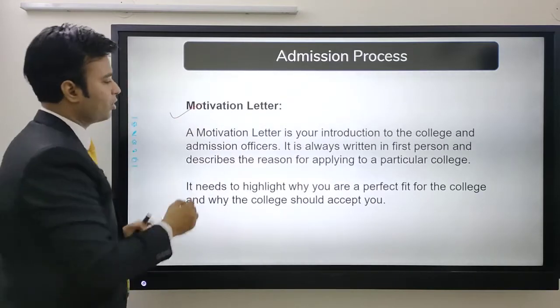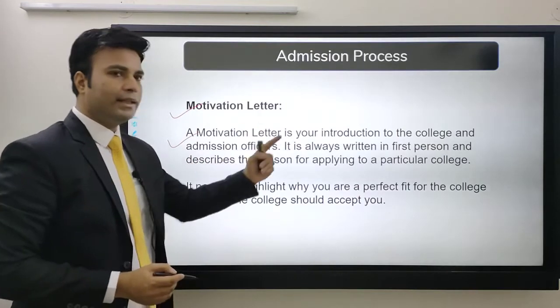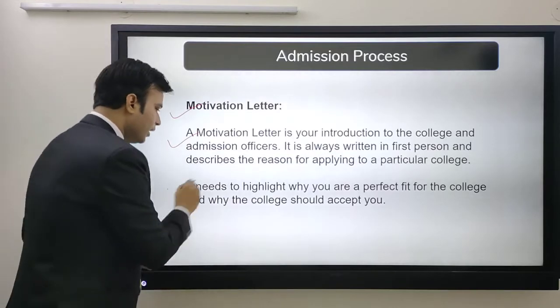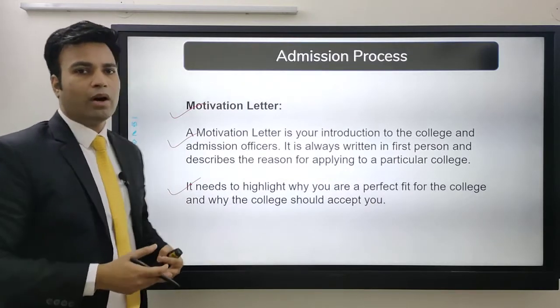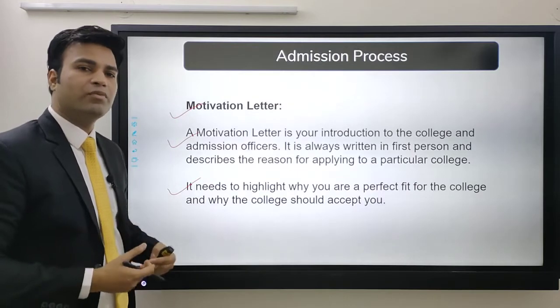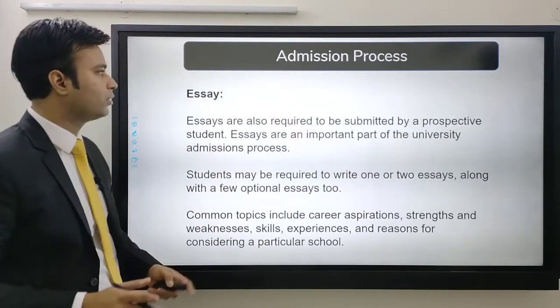Next comes the motivation letter. A motivation letter is your introduction to the college and its admission officers. It is written in first person and describes the reason for applying to a particular college. It needs to highlight why you are a perfect fit and why the college should accept you — covering who you are, your achievements, and what you have done so far.